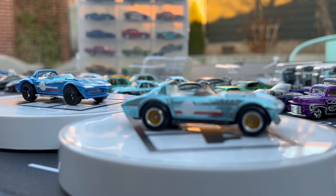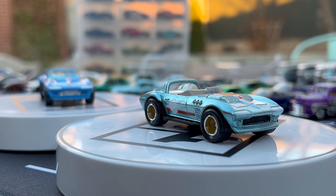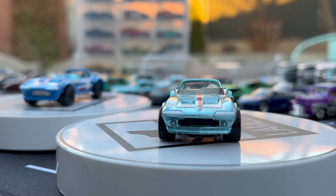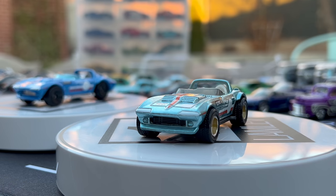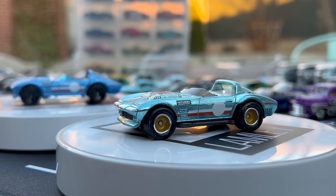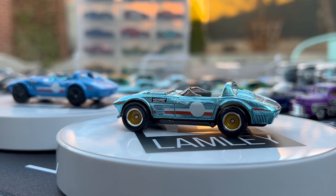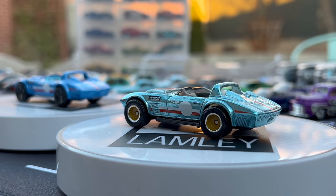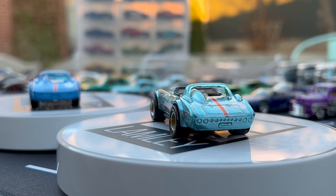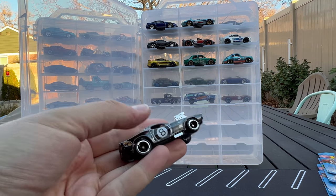Next is the Corvette Grand Sport Roadster — this has been a super before. The basic version came in blue with black rims; this one gets the gold Real Riders treatment with the TH on the front. I don't think it has enhanced deco beyond that — it looks like the same deco on top and sides — but the wheels are a big difference on that Corvette.